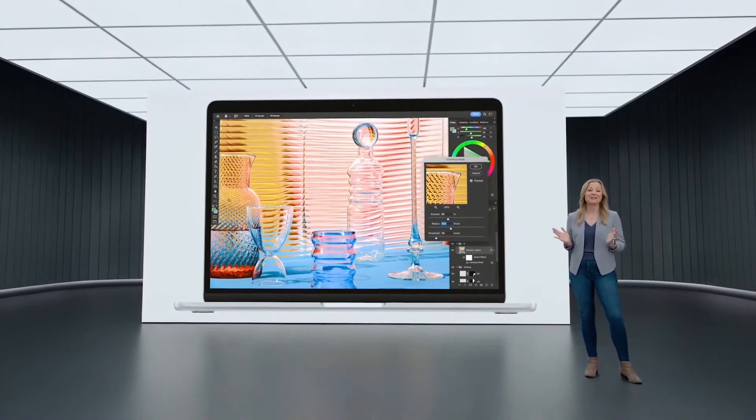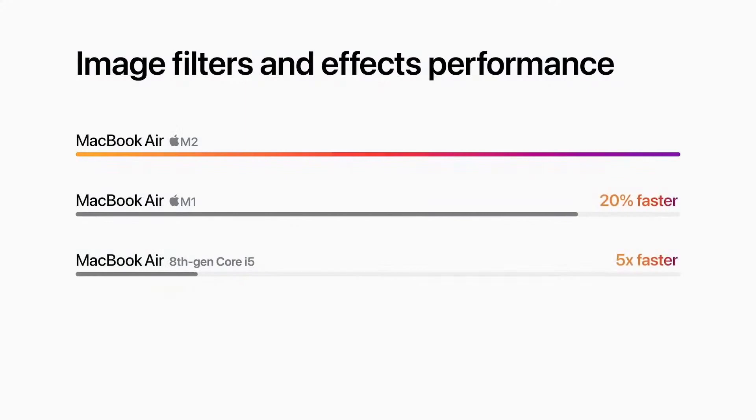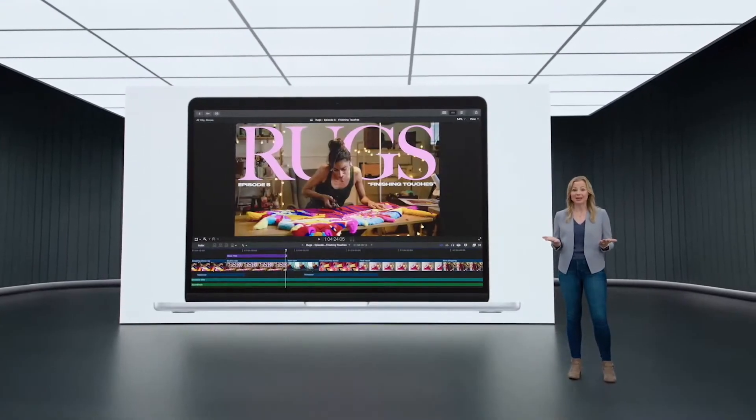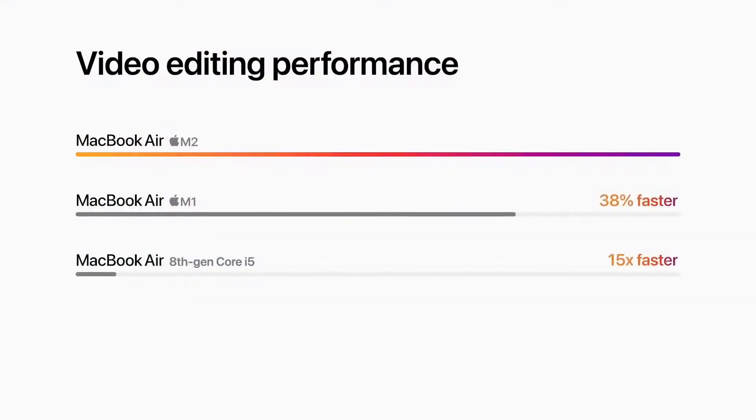Applying filters and effects in apps like Photoshop is up to 20% faster than before, and a massive five times faster for customers that haven't yet upgraded to Apple Silicon. For intensive workloads like editing complex timelines in Final Cut Pro, performance is nearly 40% faster than the previous Air.